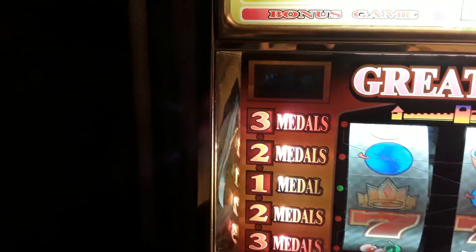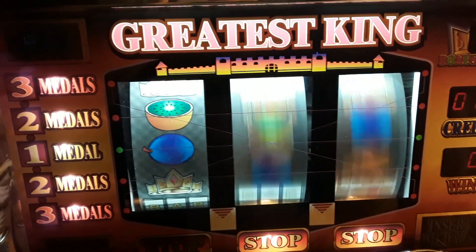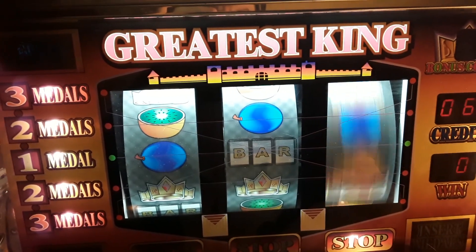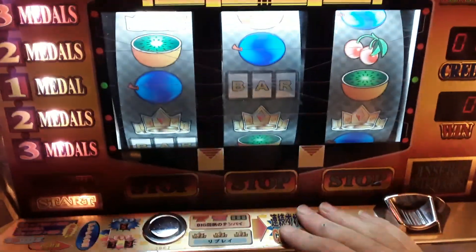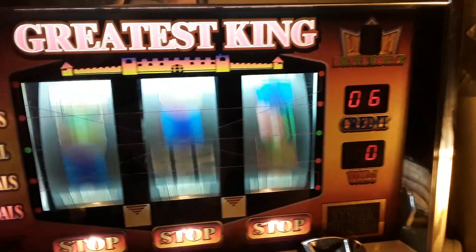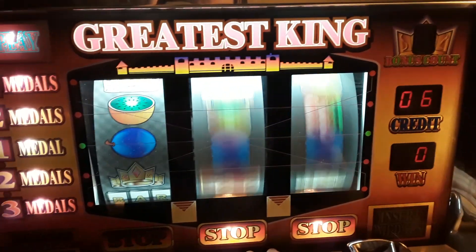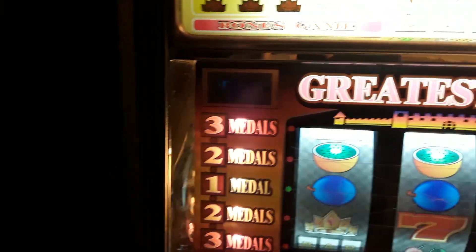It's ready. You can bet one, two, or three coins here.